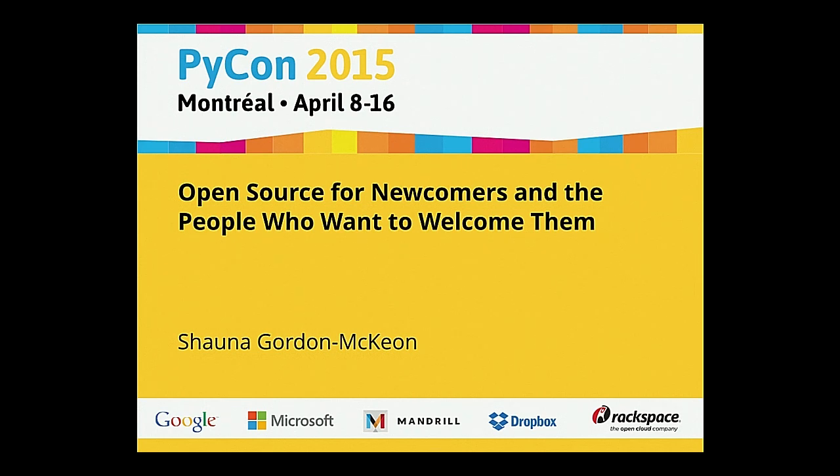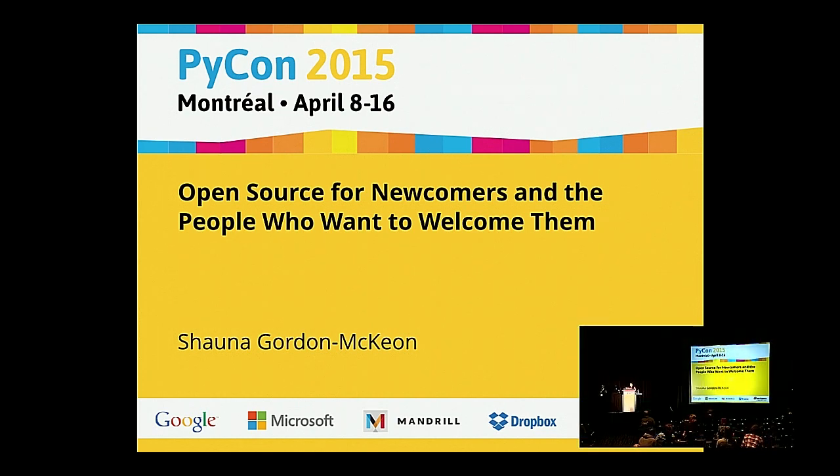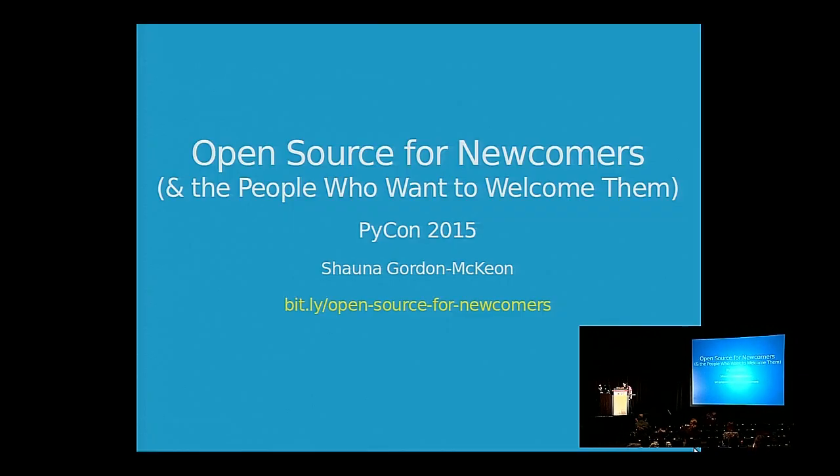Welcome to the third talk in the first session for today. We're here with Shauna Gordon-McKeon, talking to us about open source for newcomers and for the people who want to welcome them. Shauna is the lead developer for Rapid Science, director of the Open Source Comes to Campus program, and Open Hatch's program director. Thank you, Shauna.